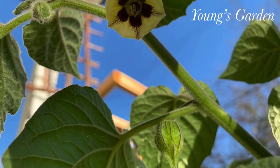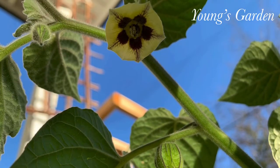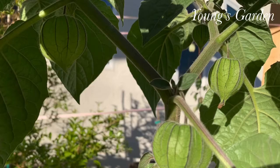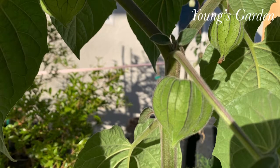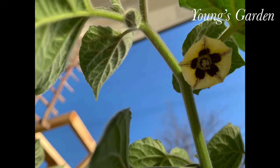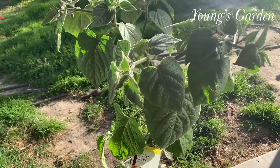Hi guys, welcome back to Young's Garden. Today I would like to share with you this rare fruit tree that I discovered while going to Home Depot, one of my favorite places to go, and I discovered that they have golden berry.